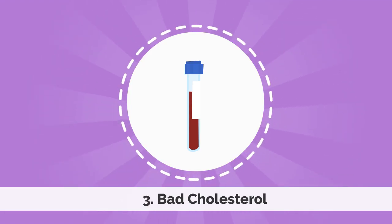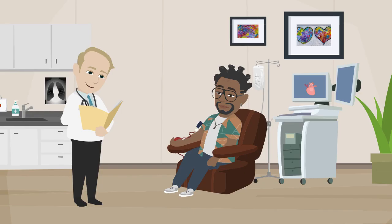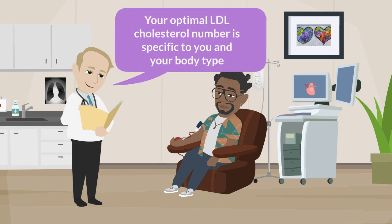The third number that you need to know is your LDL or bad cholesterol. This can be checked through a simple blood test at your physician's office. There is no one value that applies to everyone. The optimal LDL for individuals varies depending upon several risk factors or conditions. It is important for your physician to identify the optimal LDL level for you.